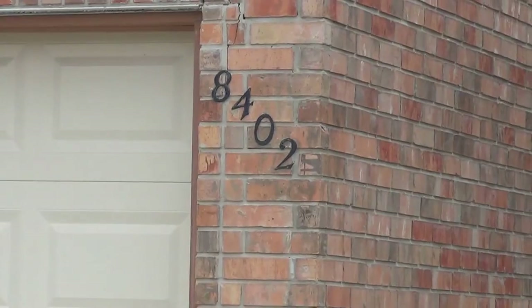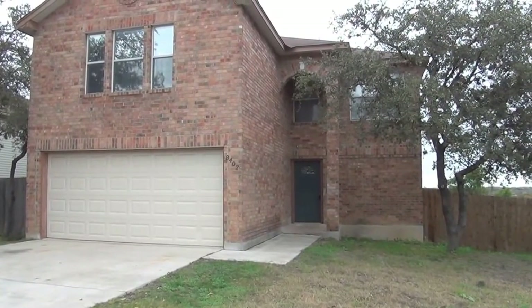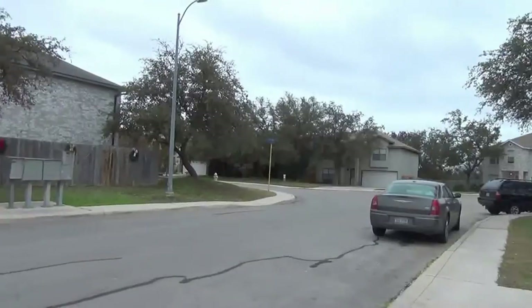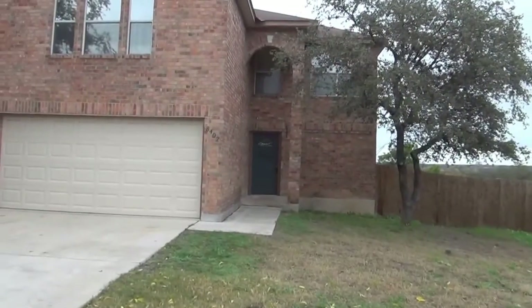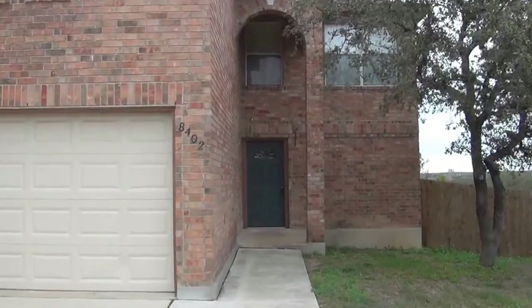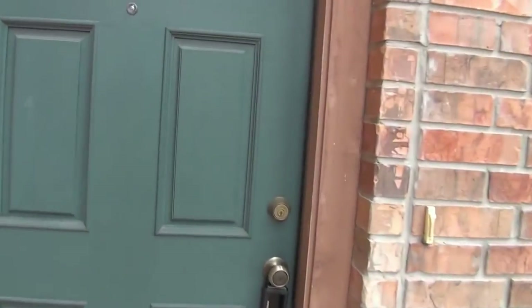This house is located at 8402 Point Quail, in the Kingswood subdivision over off Tezel, Silent Sunrise, in that area. This is a corner lot — this road here, Patty Lane, or Silent Sunrise kind of turns into Patty Lane. This is a three bedroom, two and a half bath; approximate square footage is 1,882. This property is managed by Liberty Management — you can get more info or come out and see it if you give them a call at 210-681-8080.